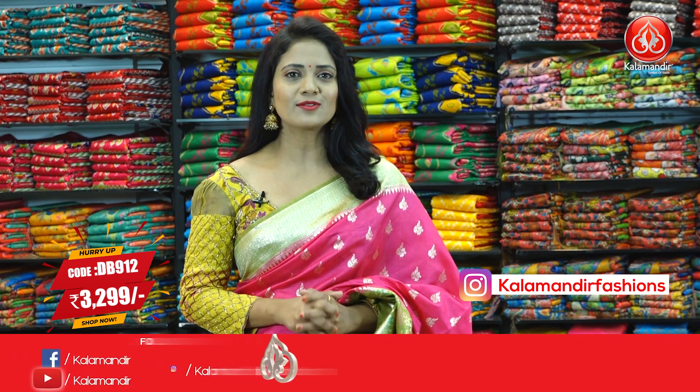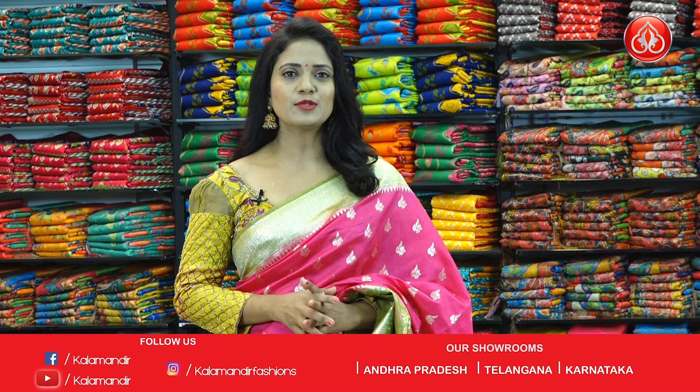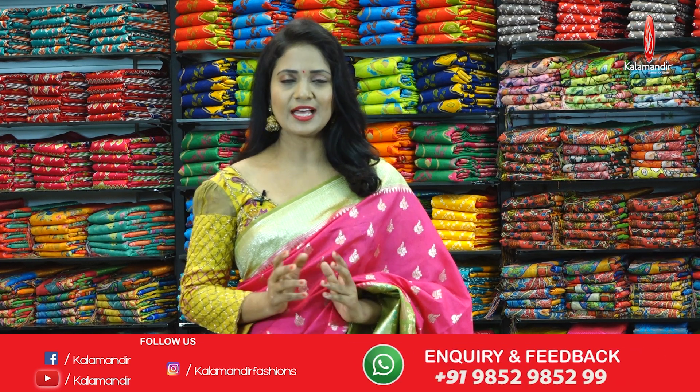You can shop from the description. In the description, you can provide the sari code, and if you click on the sari code, you can purchase from the main website.